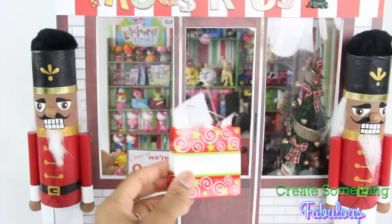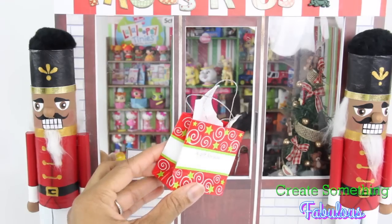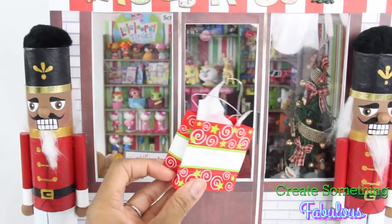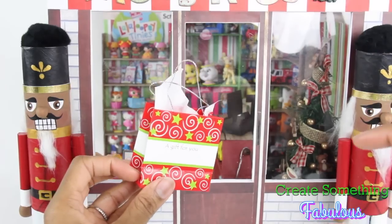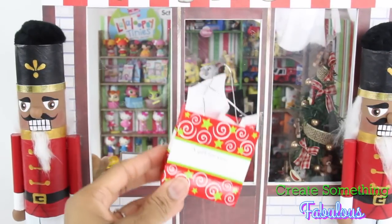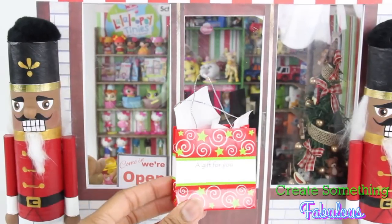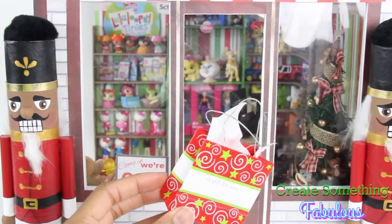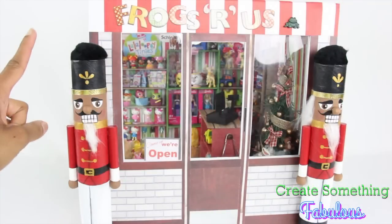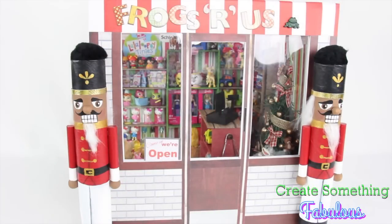Where did we get the mini shopping bags? We found these at the craft store near the gift bags and some Christmas ornaments — like those little tiny cards that they put with your presents. We do have a video on how to make them if you cannot find them, and making them is pretty easy too and will most likely cost you a whole lot less than buying each individual little bag. We hope you have as much fun as we did making your own doll toy store.